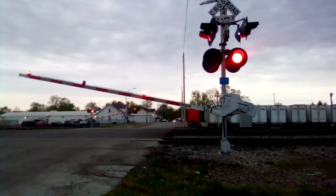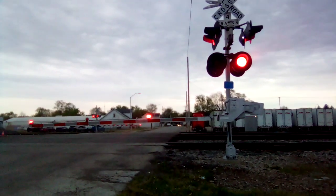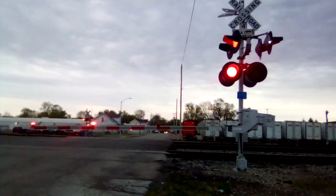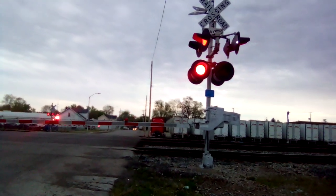I'm here at Flanders Avenue Railroad Crossing, here at milepost 131.4, here in Lima, Ohio. It's going to be a northbound train. I think he's right behind the coil train that just came through here about 5 to 15 minutes ago.